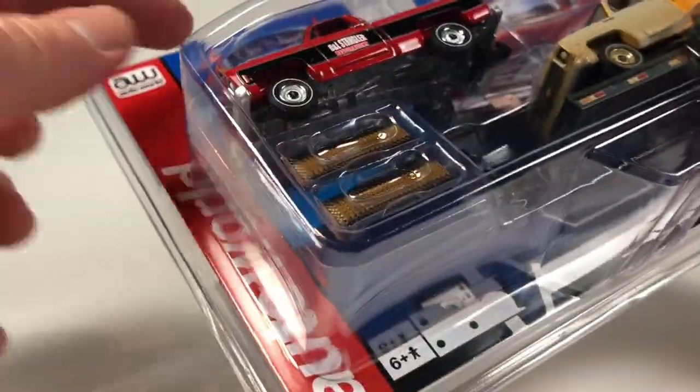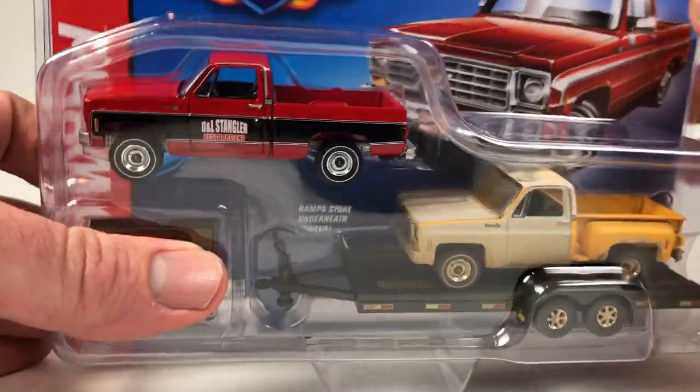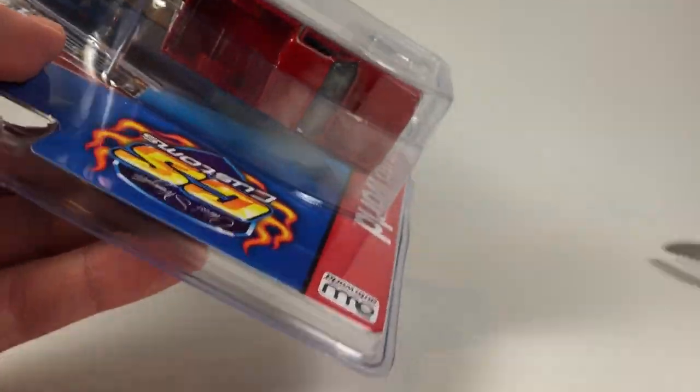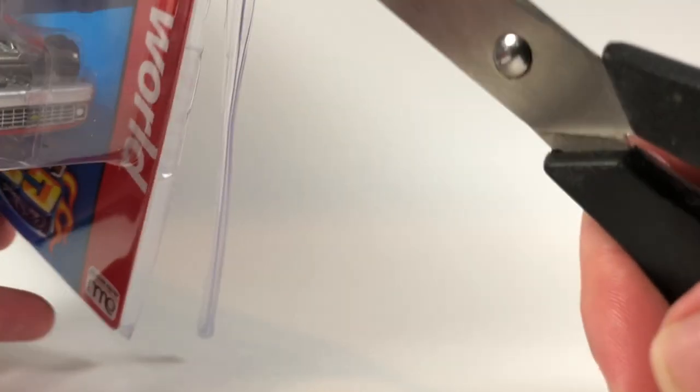If you want to get one of these, probably the best way is to go right to Chris Stangler's website. If you're into it, you can also have him autograph it — he'll send it to you autographed, which is a neat little touch. I'm not a packaged collector, so I did not opt for the autograph because I would just be cutting this thing open anyway.